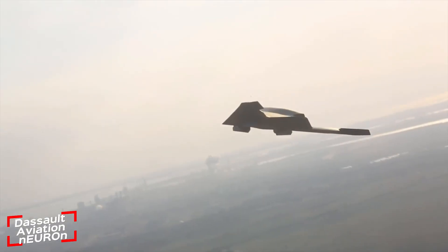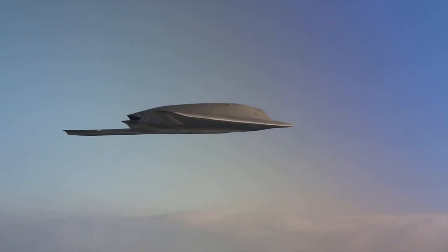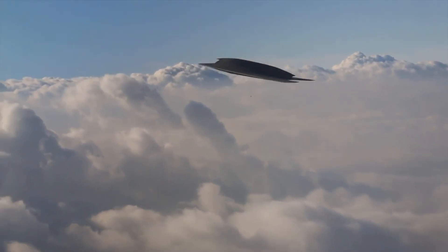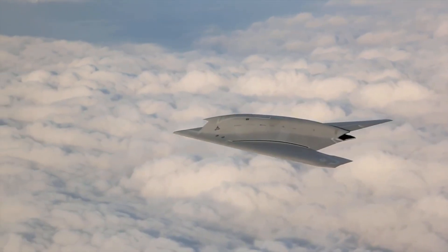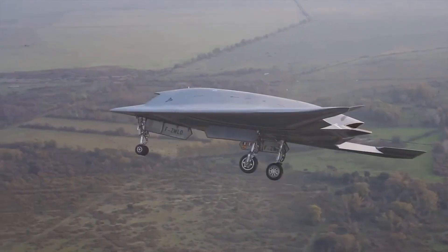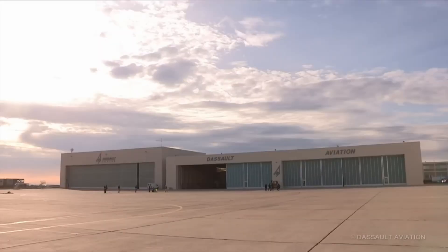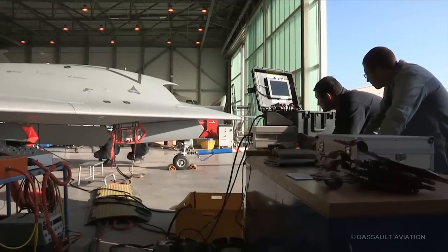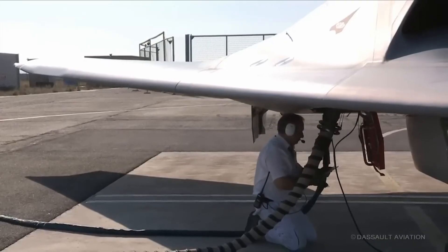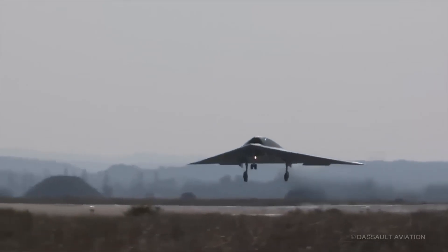The Dassault Neuron is a cutting-edge unmanned combat aerial vehicle (UCAV) designed for stealth and precision strikes. Built by Dassault Aviation, this drone features a sleek flying wing design, making it harder for enemy radar to detect. Built for both ground and naval attacks, it can carry two 250-kilogram bombs inside its internal weapons bay, ensuring it remains stealthy while delivering powerful strikes. With a top speed of 980 kilometers per hour, its carbon fiber construction keeps it lightweight while enhancing stealth capabilities.